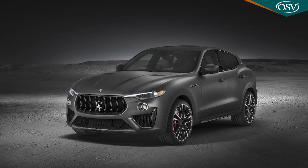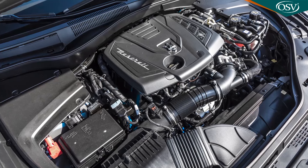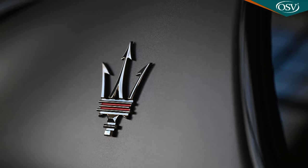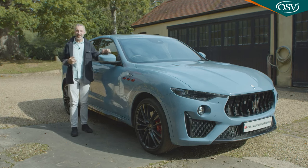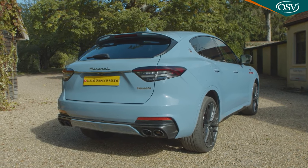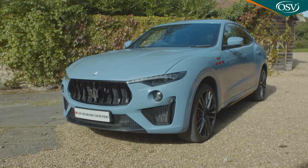V8 petrol-powered models joined the range in 2018, and across the lineup an update followed in 2019. In 2020, the V6 diesel engine which had accounted for most sales from launch was dumped in favour of a four-cylinder two-litre mild hybrid petrol power plant — the same unit which would subsequently be used for most versions of the only slightly smaller SUV model which Maserati eventually announced to sell alongside the Levante, the Grecale. With that extra SUV now in the company's lineup, some today have begun to question the Levante's continuing place in Maserati's portfolio.